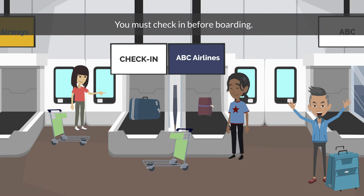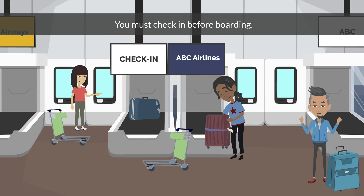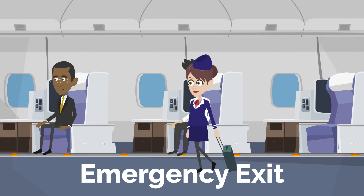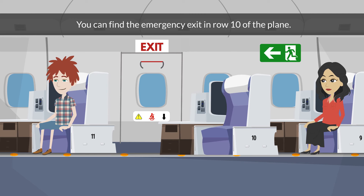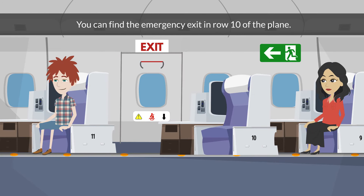Check-in. You must check in before boarding. You can check in online or at the airline counter. Emergency exit. The emergency exit is an evacuation point in the event of an emergency. You can find the emergency exit in row 10 of the plane.